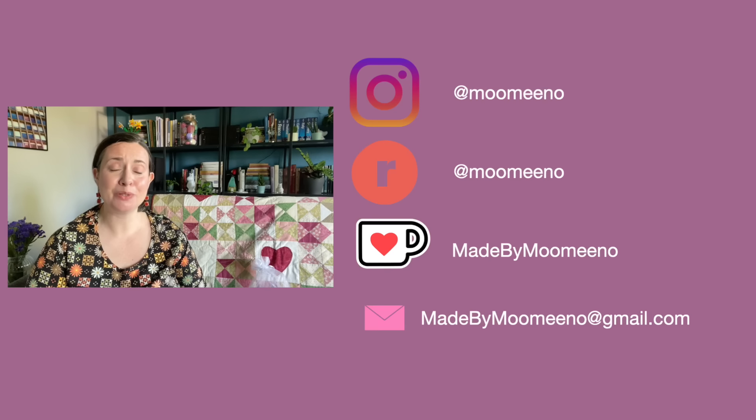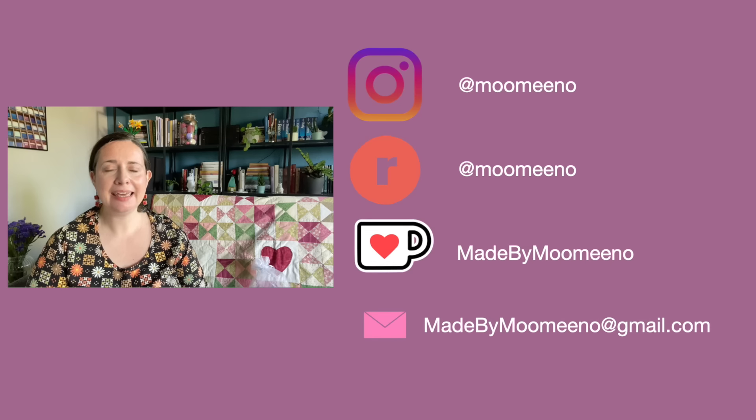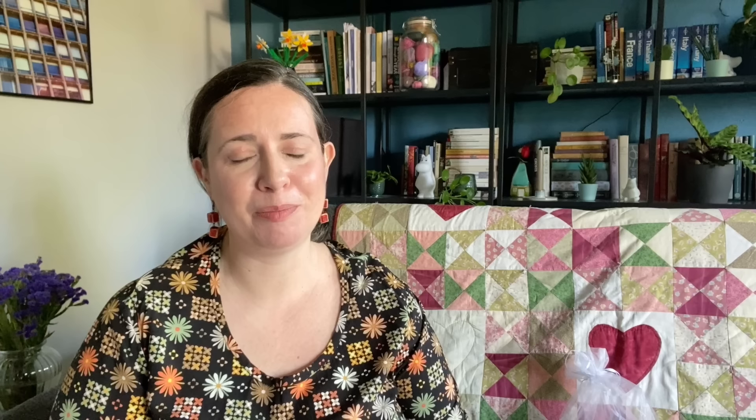You can find me on Ravelry and Instagram as Moomino, here on YouTube and on Ko-fi as Made by Moomino. I also have an email address: madebymoomino at gmail.com.